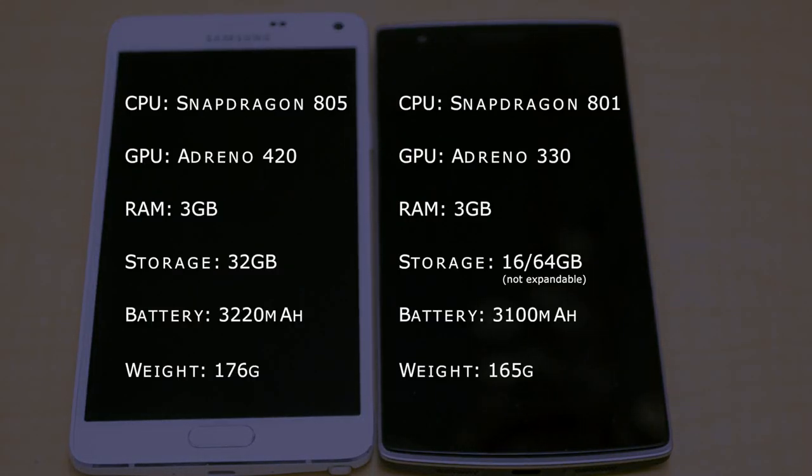Now when it comes to device specs, the Galaxy Note 4 clearly has an advantage over the OnePlus One, with its better CPU and GPU, along with a slightly larger battery capacity and the ability to expand storage.